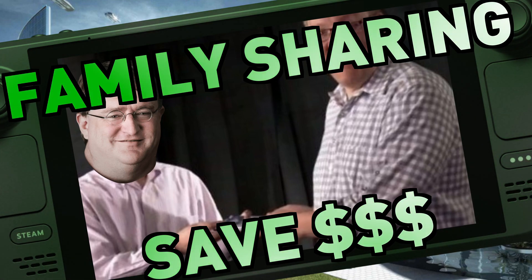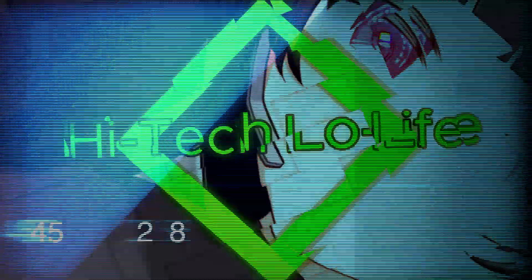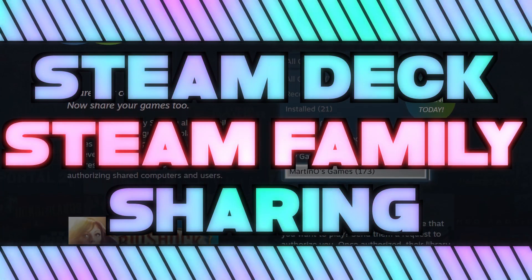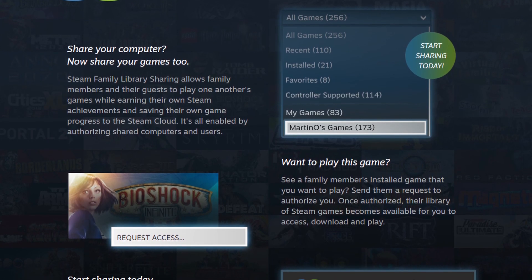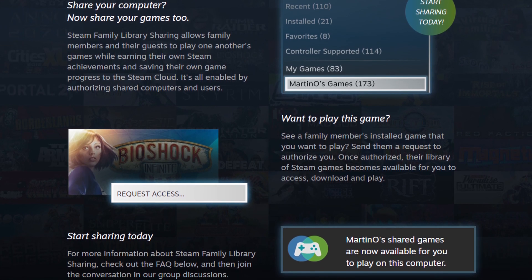What is Steam Family Sharing, and how can it save you money? Steam Family Sharing has been a part of Steam since 2013. It's my understanding that Steam is the only PC game launcher that has a family sharing feature.